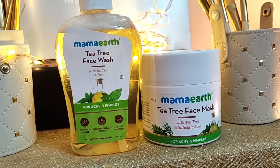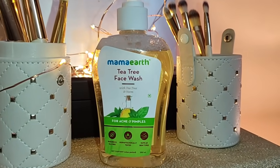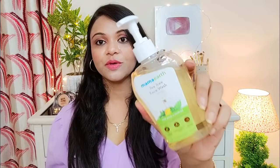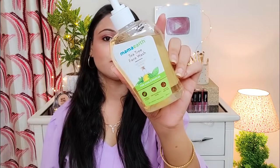I am using Mamaearth's tea tree range. To reduce excessive oil from my face, I use this face wash — Mamaearth's Tea Tree Face Wash, which comes in a bottle. The key ingredient is tea tree oil, which is very anti-inflammatory and anti-fungal. It can calm and reduce acne and pimples on your skin. Neem is also mixed in, which is anti-bacterial. It helps remove impurities from the skin. This is why I use this face wash in monsoon season.